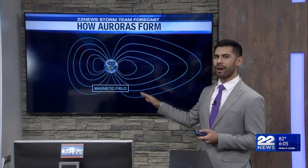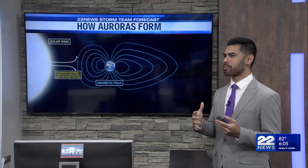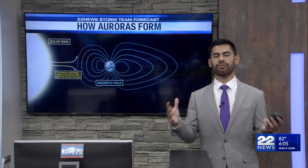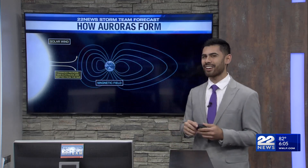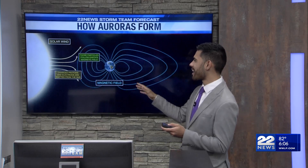There's a magnetic field around Earth, and this is going to attract some particles from the sun. The sun gives off solar winds, and when there's a big flare on the sun, more of these charged protons and electrons are going to come off of the sun and enter Earth's magnetic field.